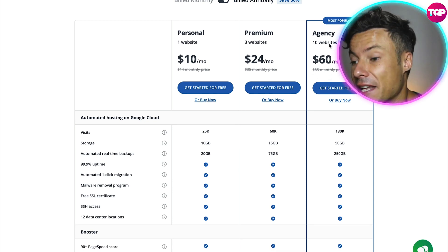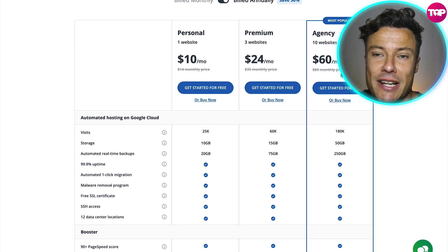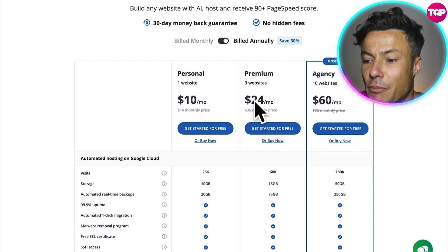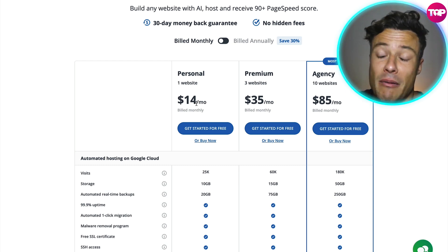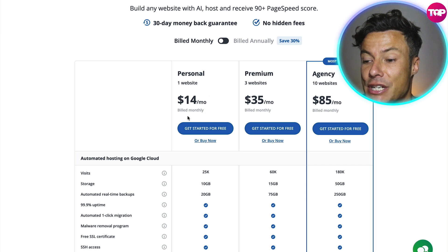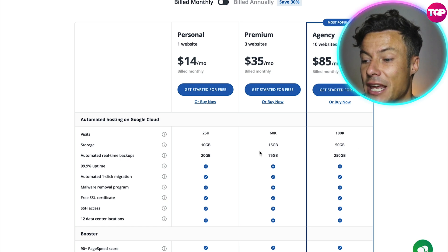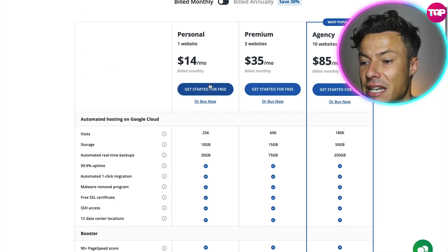If we jump across to the agency, which is the most popular, that's for up to 10 websites — you can do more than 10 but you need to give them a call for a specialized package. That's up to 180,000 visits, 50 gigabytes of storage, and real-time backups up to 250 gigabytes — just $60 a month, with premium being $24. If we click to monthly, you are going to be paying around 30% more per month, so if you want value for money and you've decided this is the product for you, you're better off with the annual package.